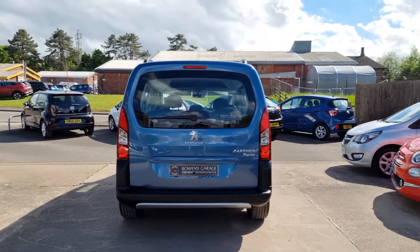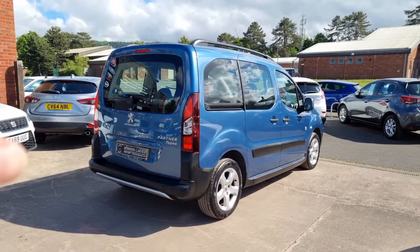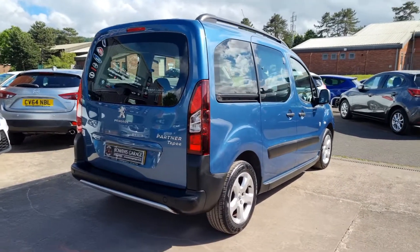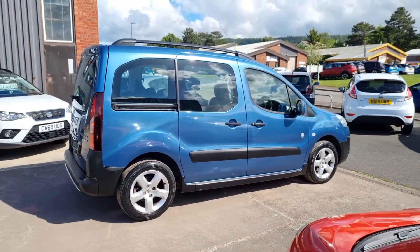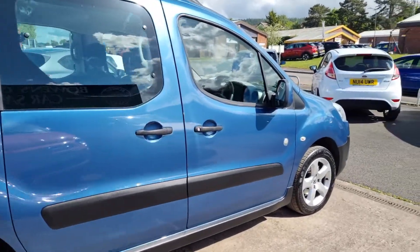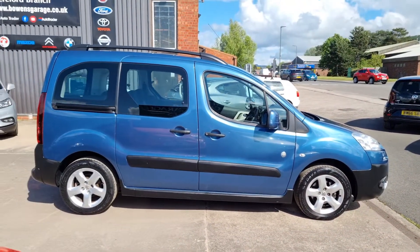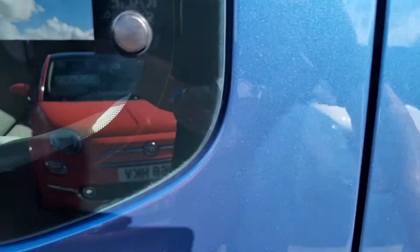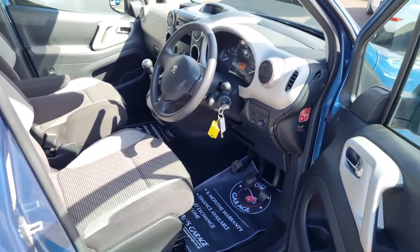This is the five-seater model so it doesn't have the wheelchair access ramp. Just ever so practical MPVs — bags of space, cheap to run, 50 plus miles to the gallon according to Peugeot. It looks super in the Keanos blue. I don't know what Keanos stands for — sounds Greek to me, maybe it's the colour of the sea or something. Looks great anyway.